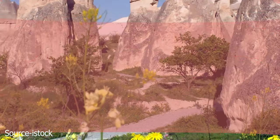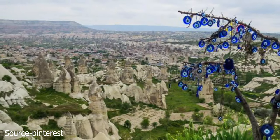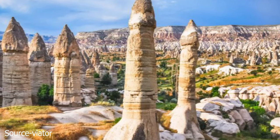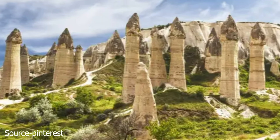Goreme Historical National Park. No trip is complete without a visit to a national park. Cappadocia has one that'll make you feel like you're getting a glimpse of all of its natural wonders in one place. This national park became a UNESCO World Heritage Site in 1985. It's known for pillars, rock towers, and fairy chimney rock formations.